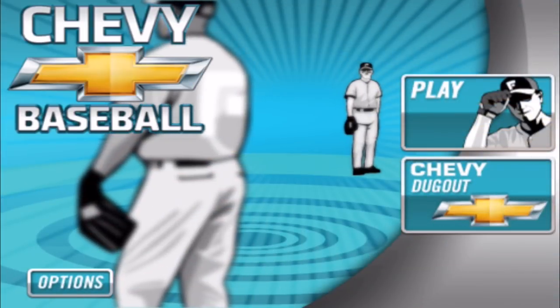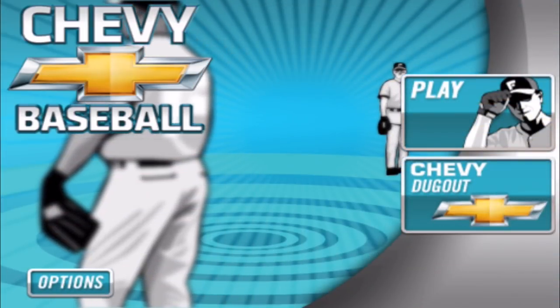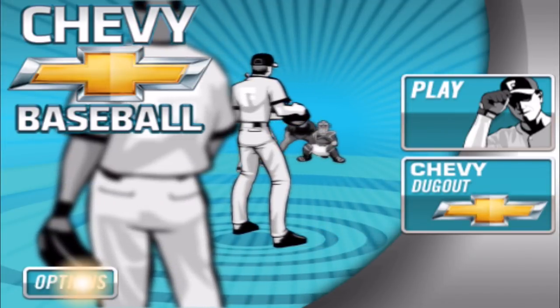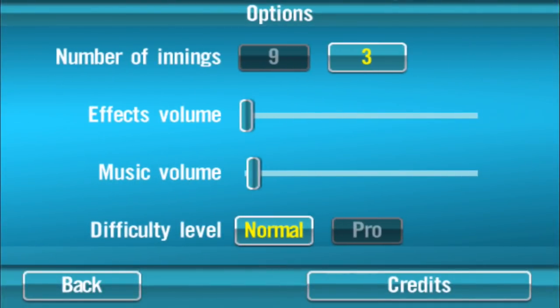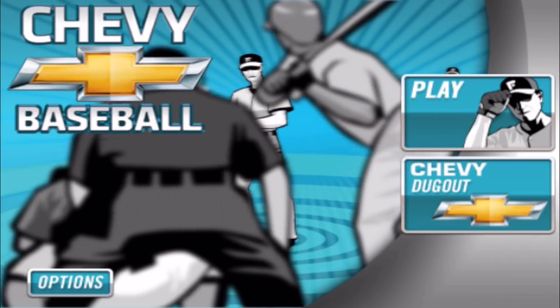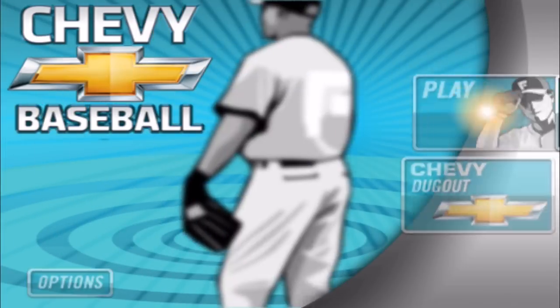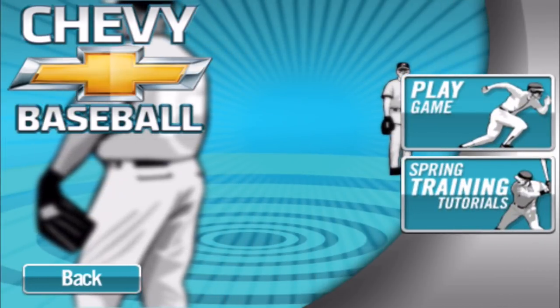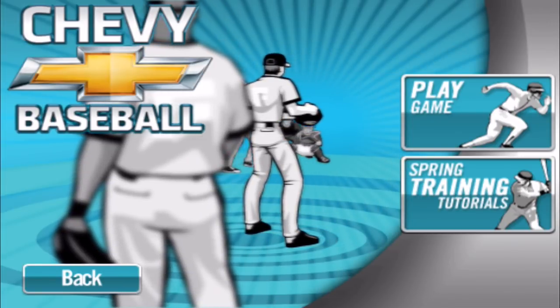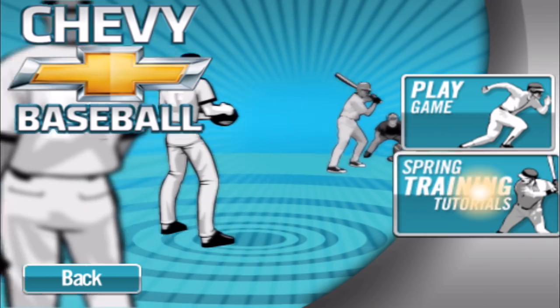Now we'll load into Chevy Baseball. If I hit Chevy Dugout, it just plays a Chevy ad, so the only real option is to play. Under options I can do three innings or nine innings — I'm only doing three. I'm doing Normal instead of Pro because it's not going to make a difference. I'm doing the short time frame just so I don't rage over a nine inning game. I'll even do the tutorial so you can see how easy the tutorial makes the game seem versus how hard the actual game is.